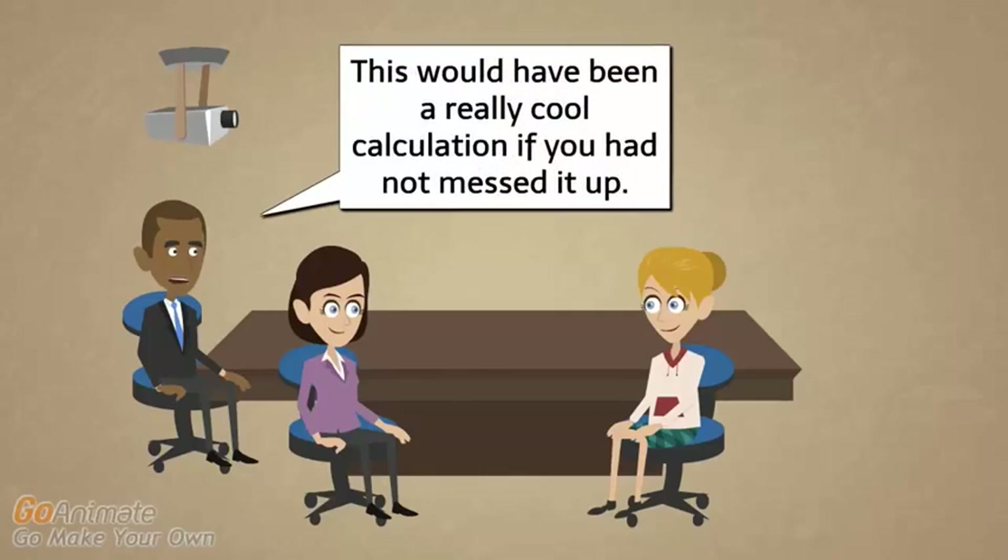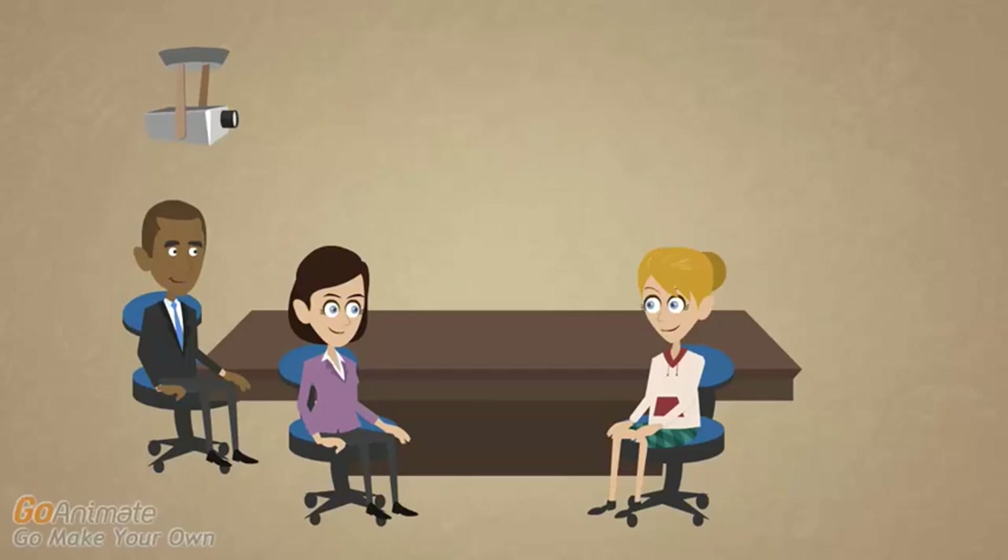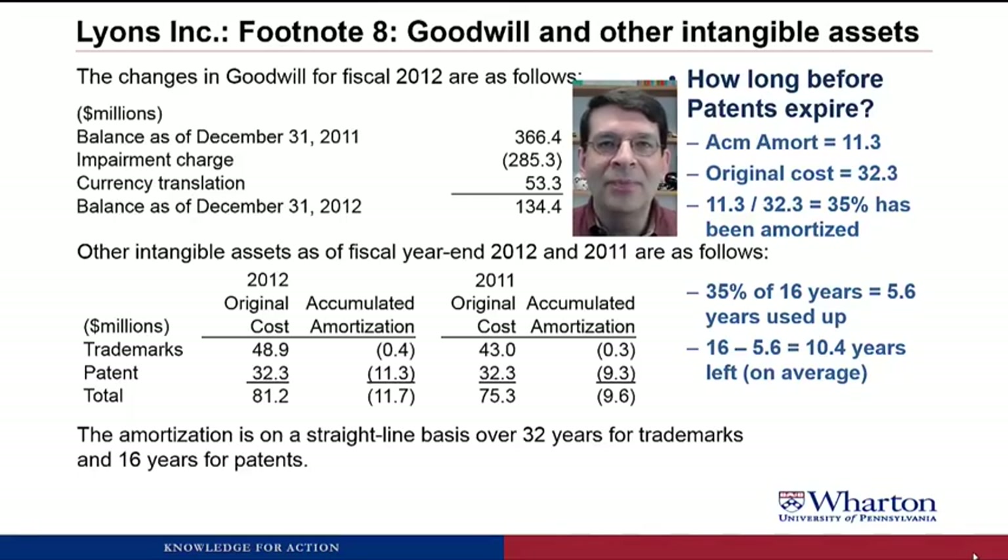What about salvage value — didn't we forget to add it into the calculation? In the case of a patent, it's reasonable to assume the salvage value is zero, because once the patent expires any competitor can use that technology in their own product and the technology advantage is gone. So for patents and many intangibles, you can safely assume zero salvage value. Note that we did not do this kind of calculation for plant and equipment, because in that case there probably is a salvage value, which would introduce more error. You can do this analysis for intangible assets, but it's harder for tangible assets like property, plant, and equipment.